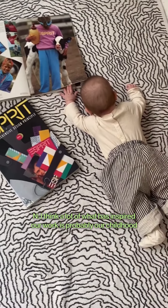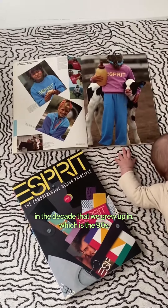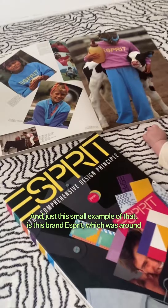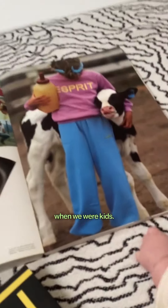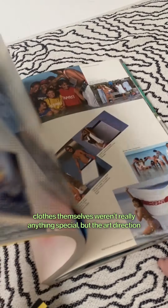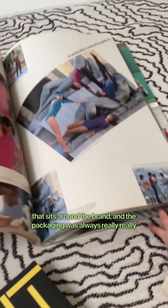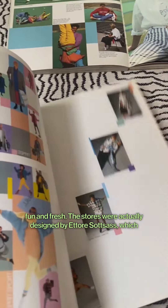I think a lot of what has inspired our work is probably our childhood and the decade that we grew up in, which is the nineties. Just a small example of that is the brand Esprit, which was around when we were kids. The clothes themselves weren't really anything special, but the art direction that surrounded the brand and the packaging was always really, really fun and fresh.